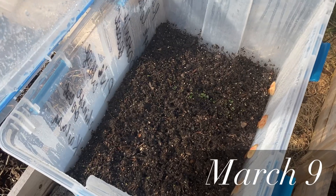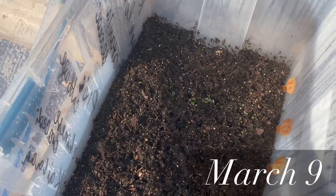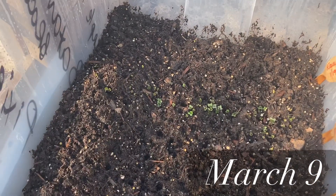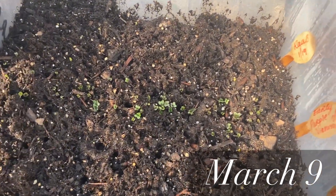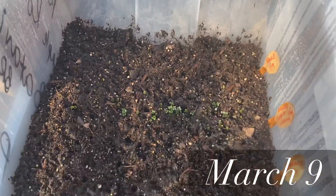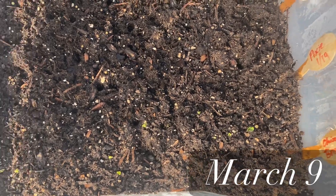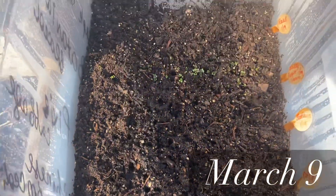In this second container I planted cabbages, and early purple Vienna cabbage has already sprouted. Also, Chinese broccoli is starting to show up.